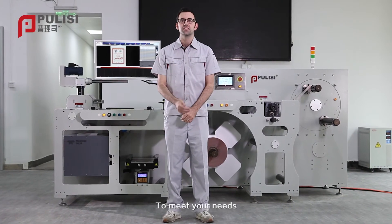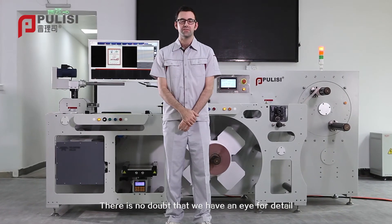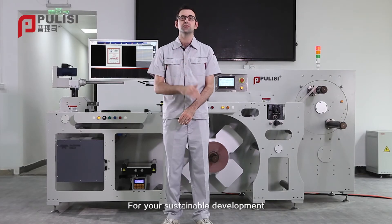To meet your needs is our unremitting pursuit. There is no doubt that we have an eye for detail, giving you a great user experience. It will bring a reliability guarantee for your high-quality output, and for your sustainable development, encouraging more technological motivation.